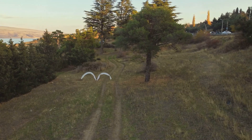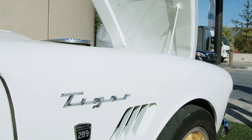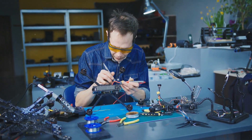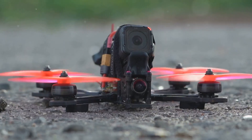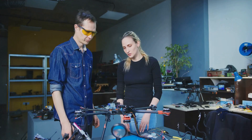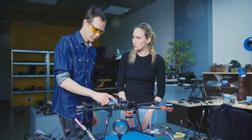In the world of FPV drone racing, there are a few names that stand out from the crowd — brands that have become synonymous with quality, performance, and innovation. One of those names is Tiger Motors. From their humble beginnings, Tiger Motors has been driven by a passion for speed, a dedication to quality, and a commitment to pushing the limits. Their motors are known for their smooth, powerful performance, their reliability, and their ability to handle the extreme demands of competitive drone racing. Through challenges and setbacks, Tiger Motors persevered, building a reputation that's earned them a loyal following among drone racing enthusiasts worldwide.